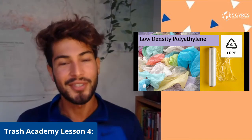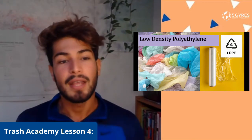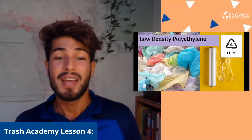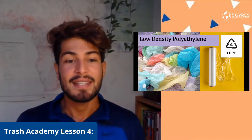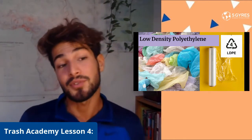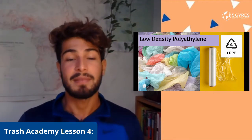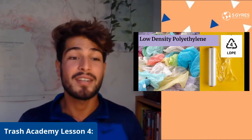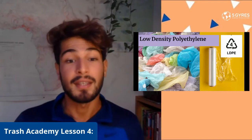Here we have plastic number four, known as low-density polyethylene or LDPE. This kind of plastic is often used as shrink wraps, plastic bags, squeezable bottles, and some food packaging. It's known to be a lot less toxic than many other plastics and is relatively easy and safe to use. A lot of this plastic is recyclable, but you should check with your local city or waste center to see if LDPE is being recycled near you.